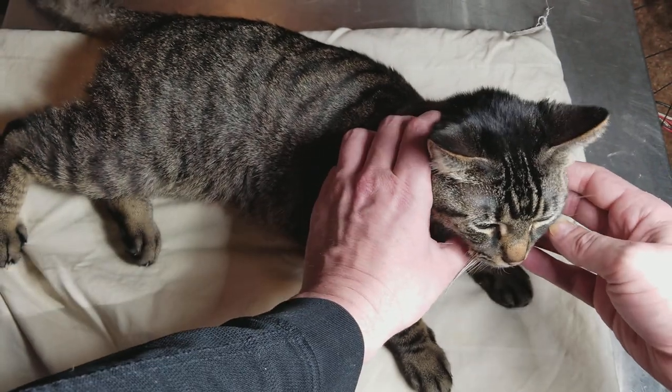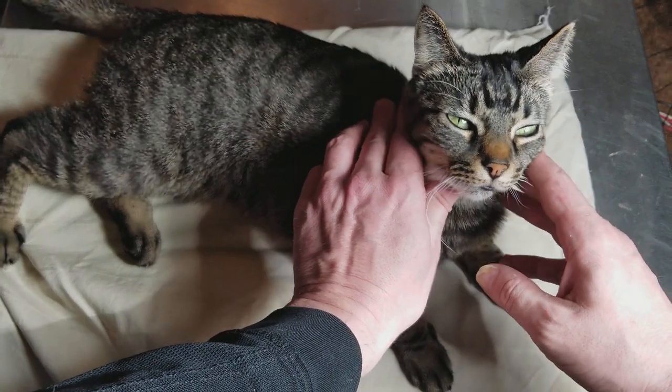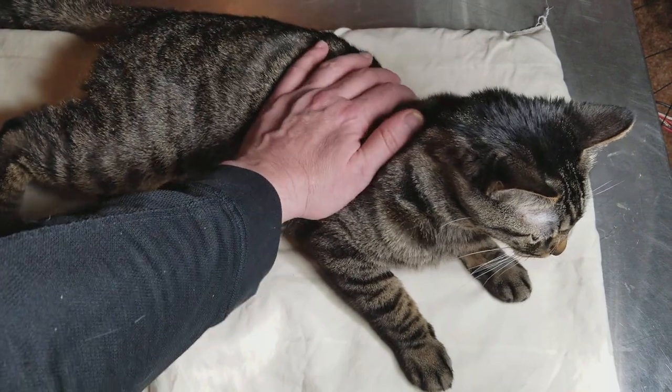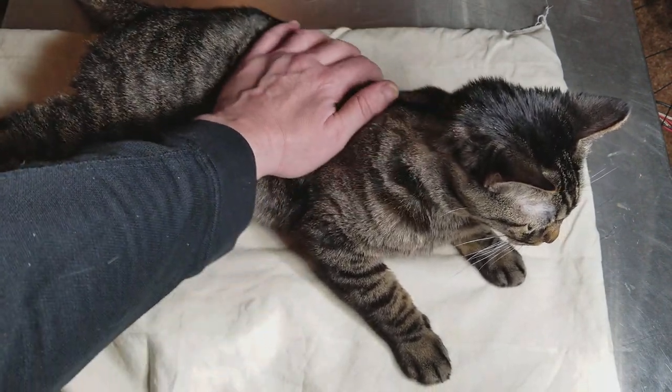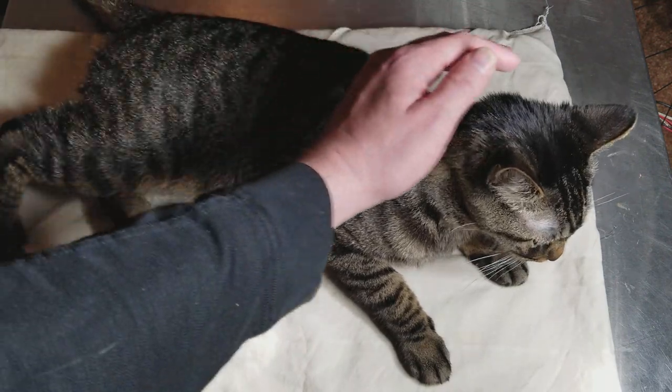This is a very proper cat. Very good coloring, almost no white on her. She's pretty smart too. She's a female cat.